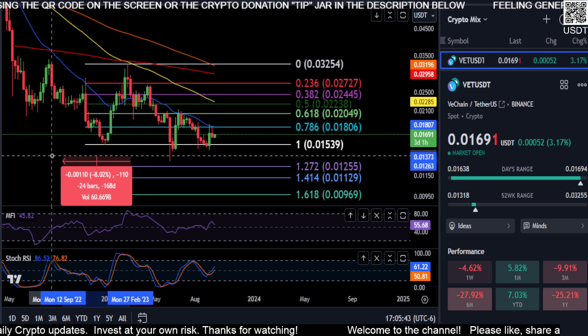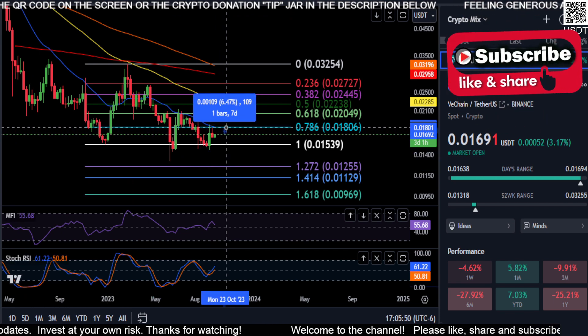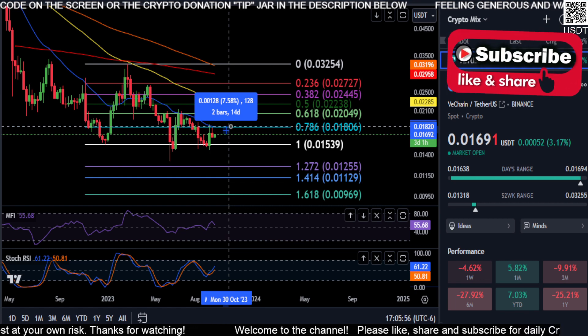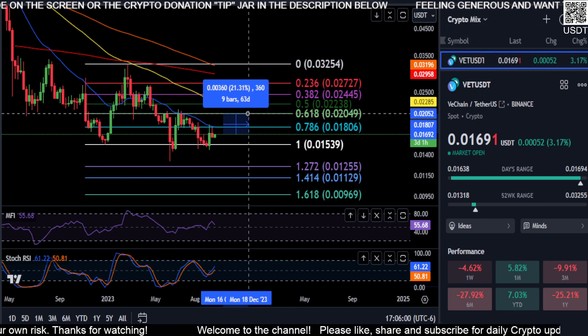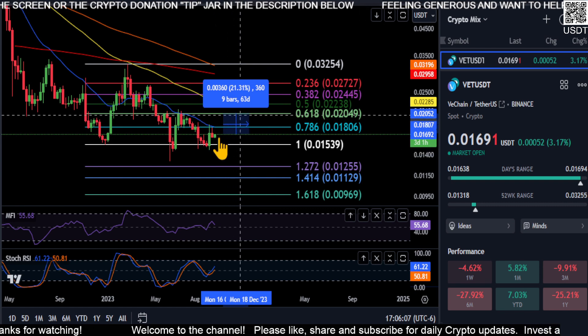If this is going to be the bottom for VeChain, and we continue to move up from where we are now off of that bullish market structure recently formed on the weekly chart, we can move up about 7.5% to 1.8 cents. If we can break over that price level, the next resistance is at about 2 cents — a 21% move. So just keep an eye on those prices to the upside.